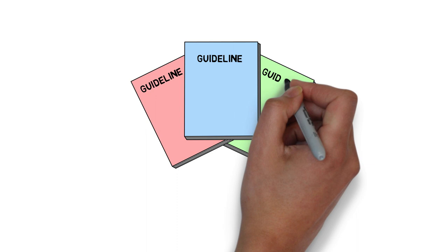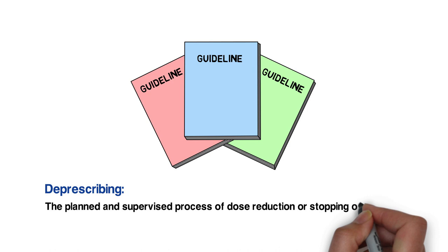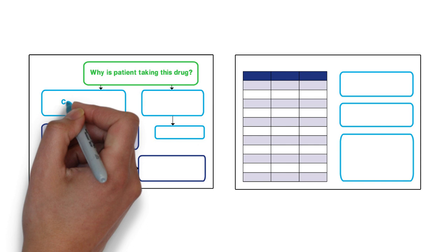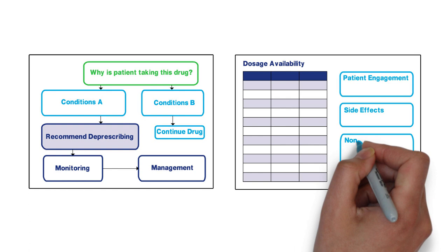Our research team has developed several evidence-based guidelines for deprescribing. Deprescribing refers to the planned and supervised process of dose reduction or stopping of medication that may be causing harm or no longer providing benefit. Each guideline includes a two-page algorithm to help make decisions about when to reduce or stop a medication and how to do so safely while managing other symptoms that may arise.